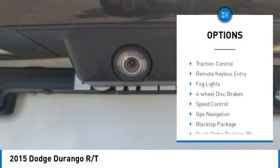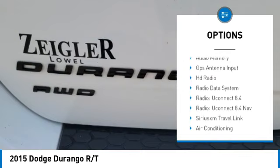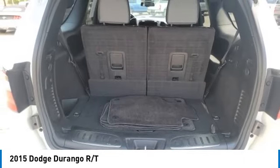Alloy wheels. Rear spoiler. Power lift gate. Brake assist. Traction control. Remote keyless entry. Fog lights. Four wheel disc brakes. Speed control.